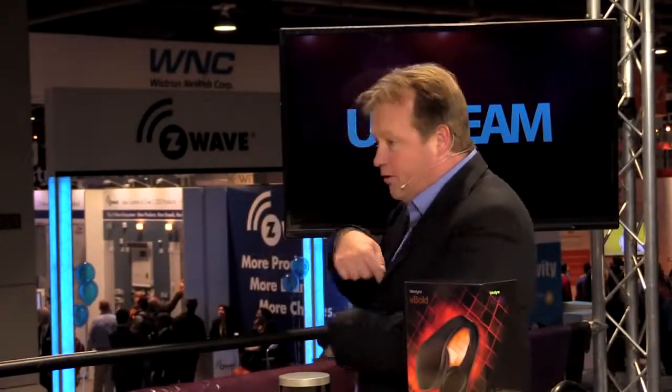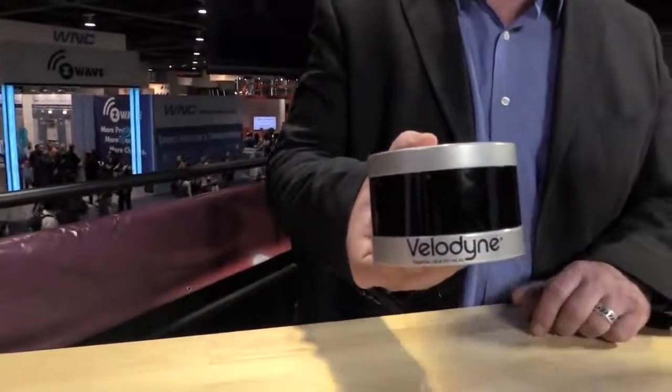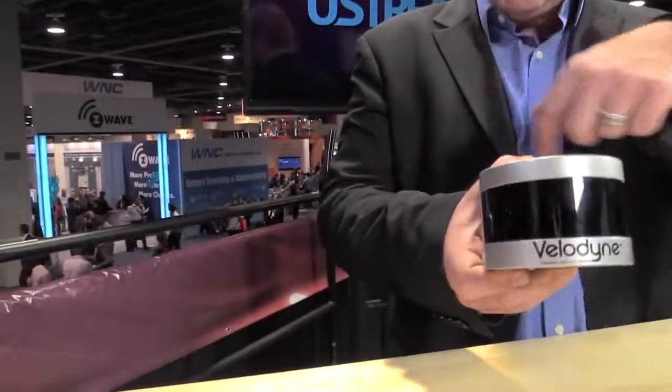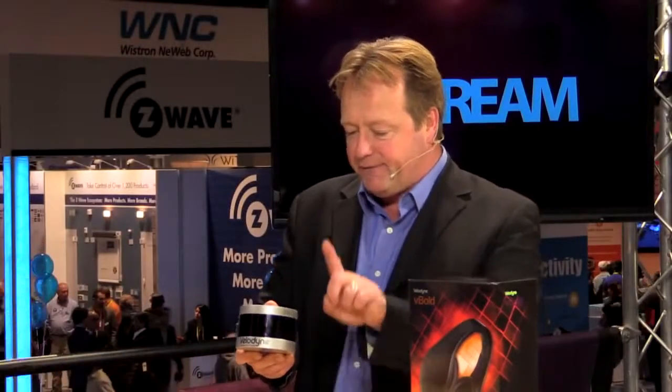The lasers in there are oriented in an array, and then they turn around all the way — 360 degrees — up to 20 times per second. This is our latest product. We call it the Velodyne Light Up Puck, for obvious reasons — it has the shape of an ice hockey puck, a little bit larger. This one has 16 lasers inside. They also rotate all the way around and go 15 degrees up and 15 degrees down. They capture the environment in real time for 3D maps.